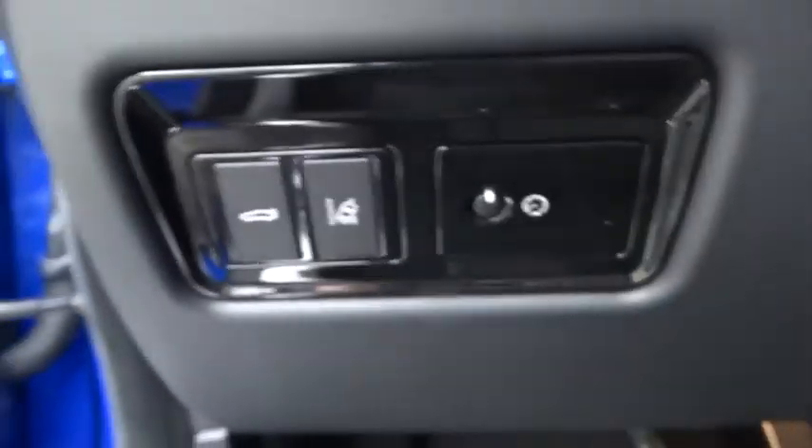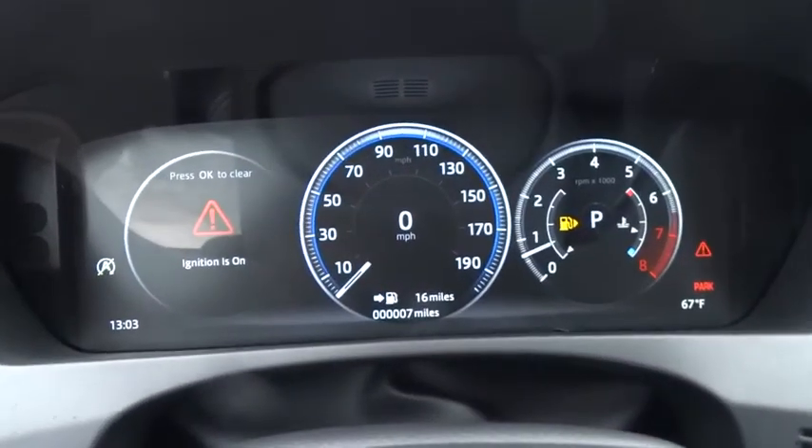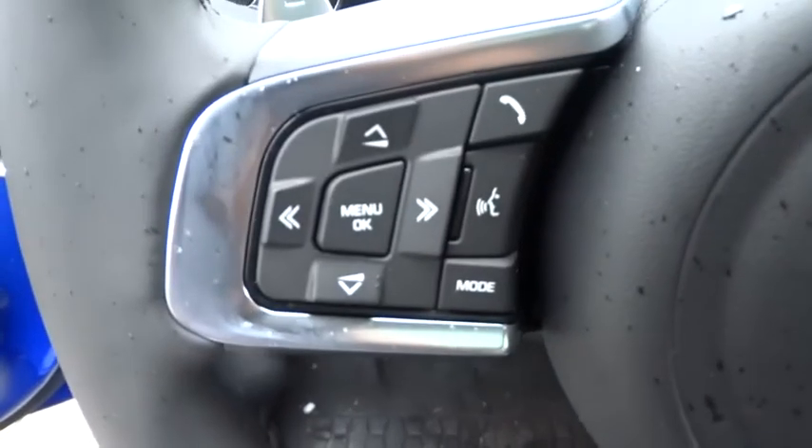Power windows, trip computer, security system, rear window defroster, remote keyless entry, tachometer, overhead console, panic alarm, power moonroof, brake assist.